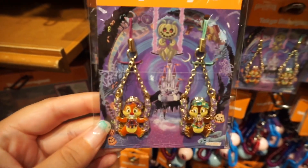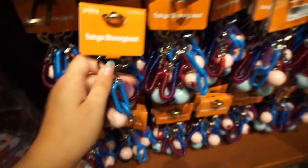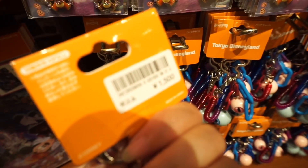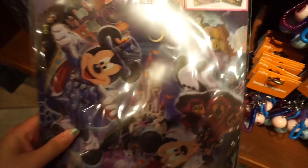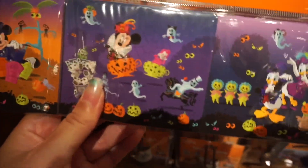It's Chip and Dale. Here are some buttons. Ooh, look at this keychain — they're like weird googly eyes. Man, that's like $15, that's crazy. Here is a folder with the same design on it, and some washi tape. These look like post-it notes.